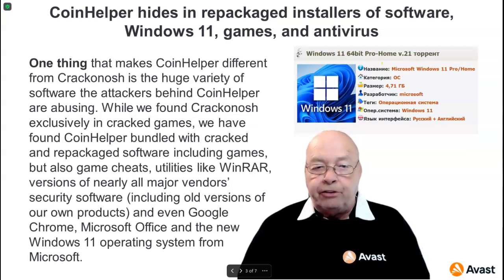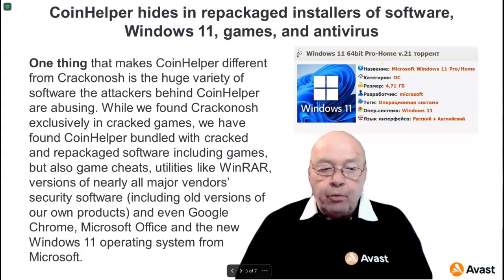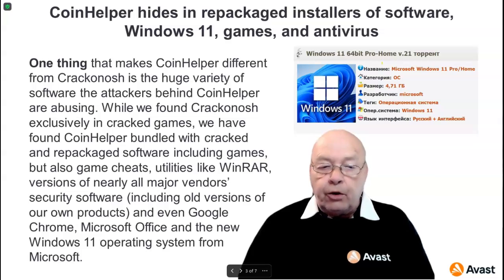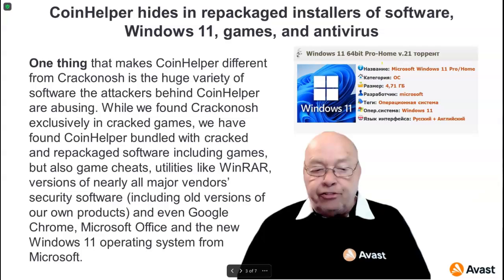One thing that makes Coin Helper different from Krakenosh is the huge variety of software the attackers are abusing. While Krakenosh was found exclusively in cracked games, Coin Helper has been found bundled with cracked and repackaged software including games, game cheats, utilities like WinRAR, versions of nearly all major vendors, security software including old versions of Avast's own product, and even Google Chrome, Microsoft Office, and the new Windows 11 operating system.